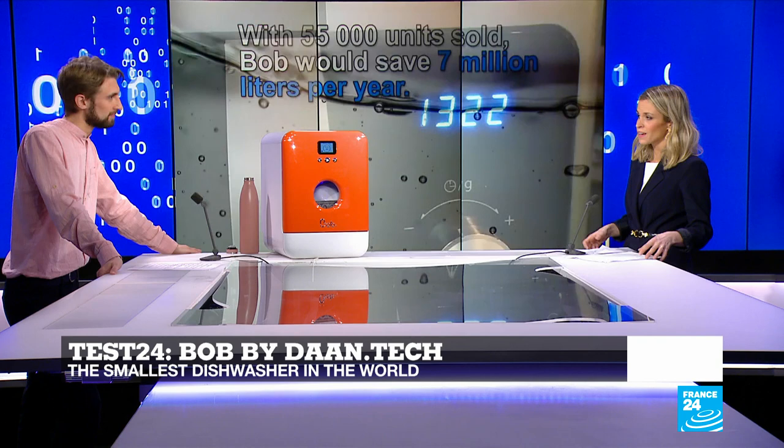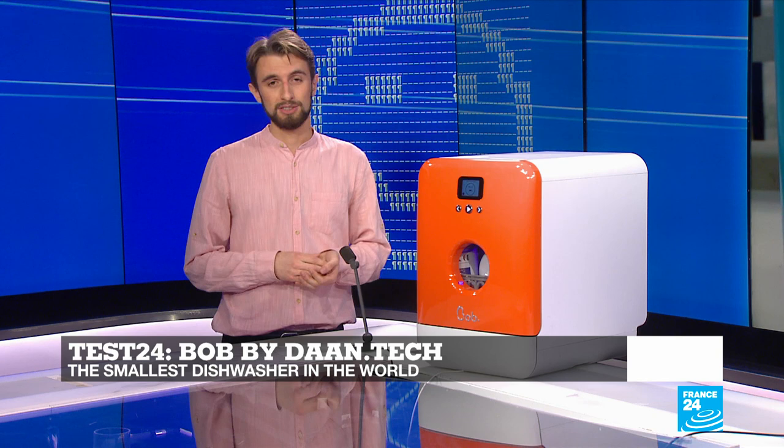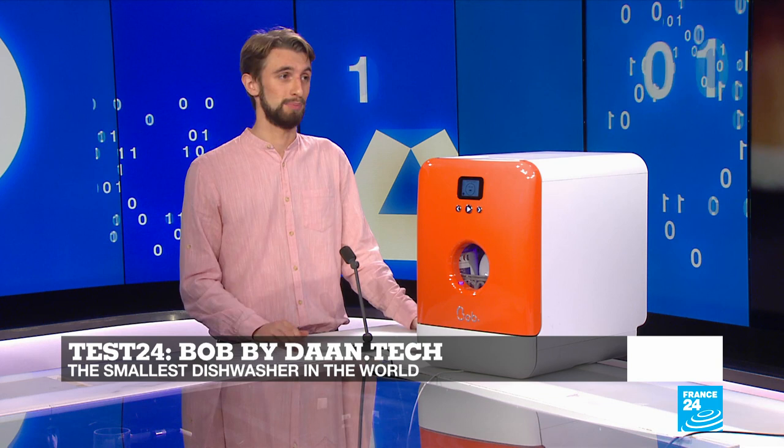What about the price? It's at 300 euros — about the price of a regular mid-range normal dishwasher. But obviously the advantage is that it is a lot smaller, so it fits into a smaller flat, though it does come at a hefty price. That brings us to the end of this week's edition of Tech 24.